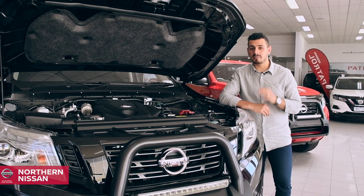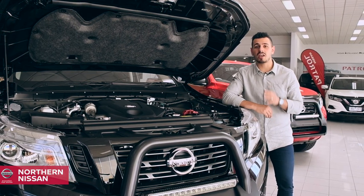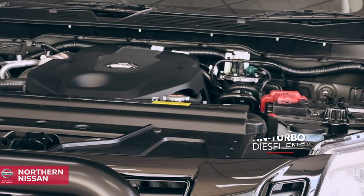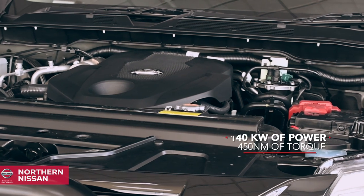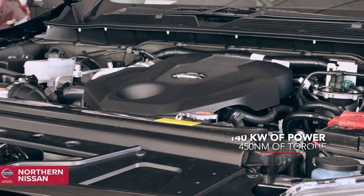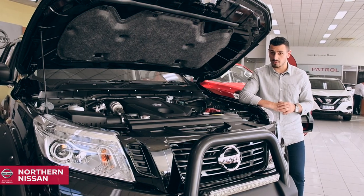When it comes to engine innovation, the Navara proves that power, acceleration and fuel efficiency cannot just co-exist, but thrive. The twin-turbo diesel engine produces 140 kilowatts of power and a maximum 450 Nm of torque, from as low as 1500 to 2500 rpm.